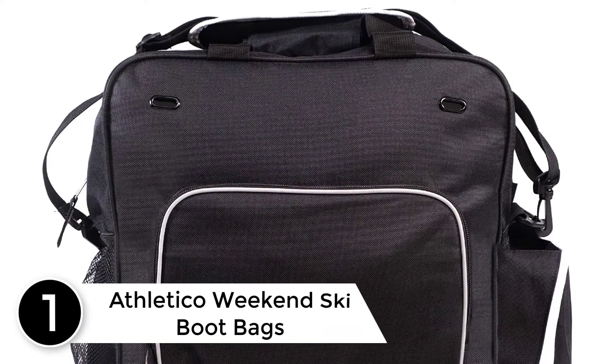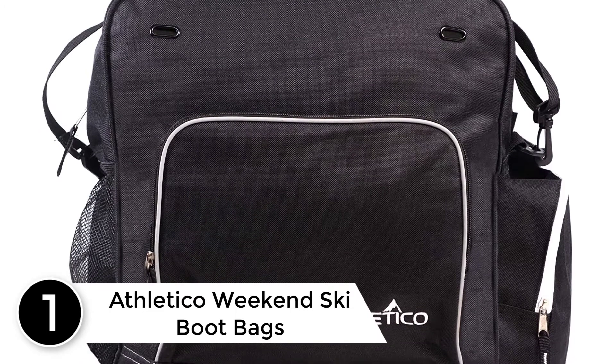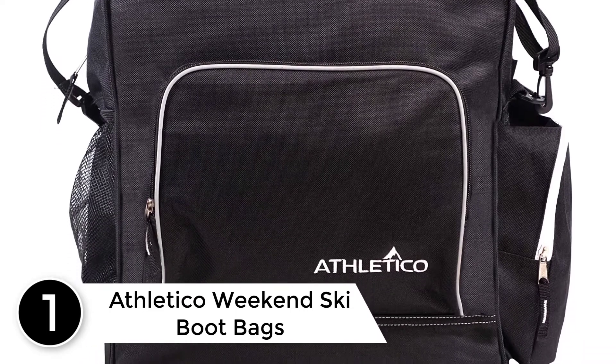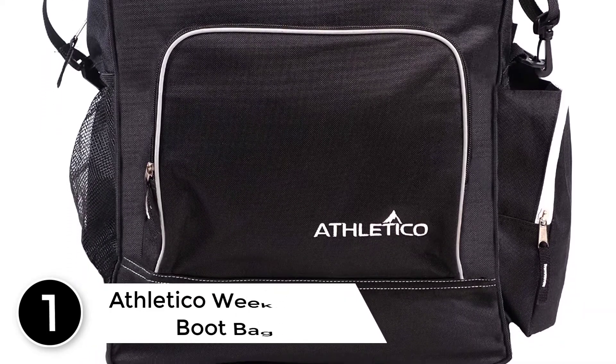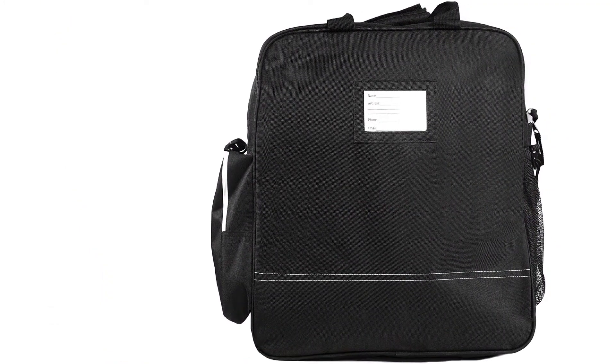At number 1: the Athletico Weekend Ski Boot Bag. Designed with a padded and removable shoulder strap that will be comfortable at all times to carry, the front and side pockets are zippered and ensure that you get the best way of packaging your items.